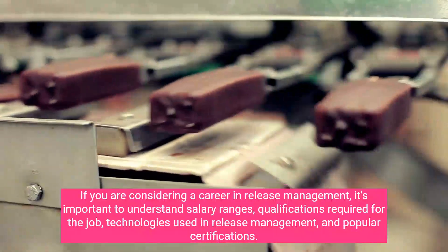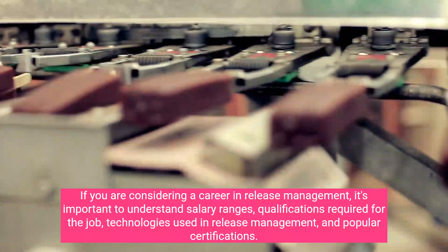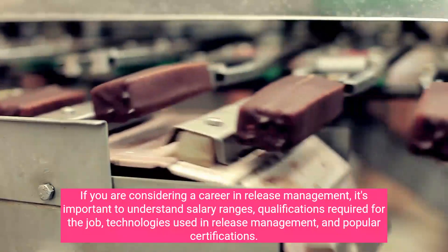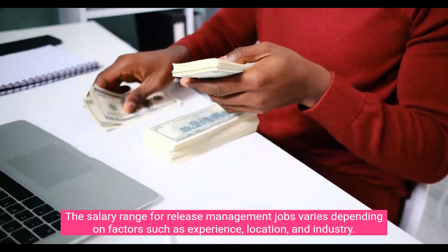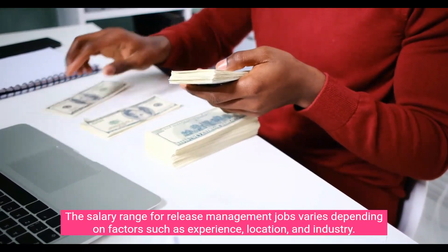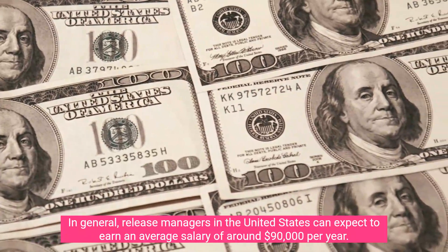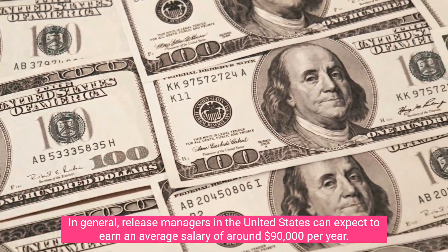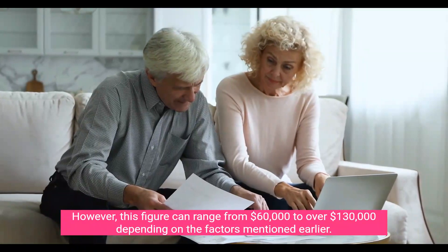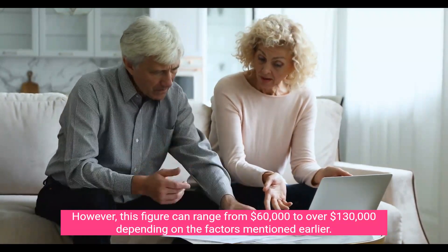If you are considering a career in release management, it's important to understand salary ranges, qualifications required for the job, technologies used in release management, and popular certifications. The salary range for release management jobs varies depending on factors such as experience, location, and industry. Release managers in the United States can expect to earn an average salary of around $90,000 per year, ranging from $60,000 to over $130,000 depending on those factors.